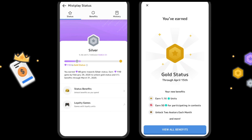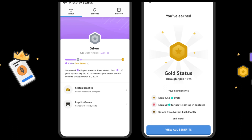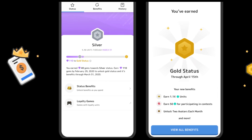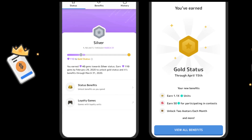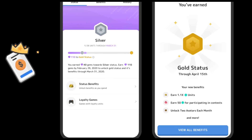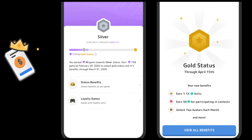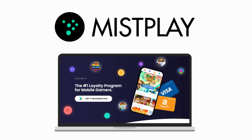You earn PXP whenever you play a game through Mist Play. Having higher PXP levels increases the rate at which you earn GXP. GXP, or Game Experience Points, are tied to specific games you play through the app. The more GXP you have in a game, the more Units you'll earn from playing it. If you move to a new game, you'll start at zero GXP for that game. GXP doesn't expire or degrade, so you can always return to games you've played in the past. Units are the currency you can redeem for rewards like gift cards.